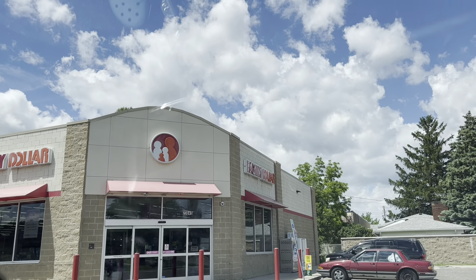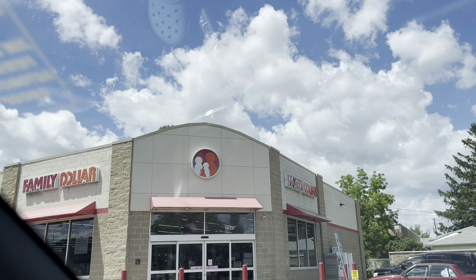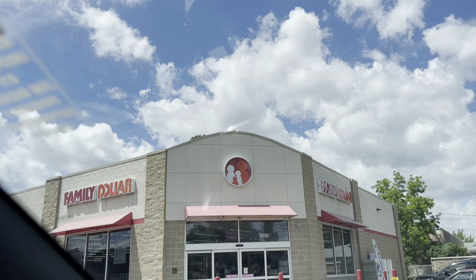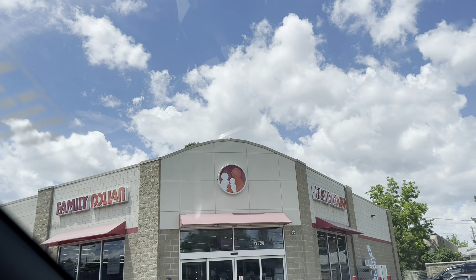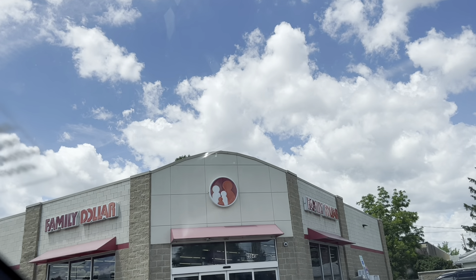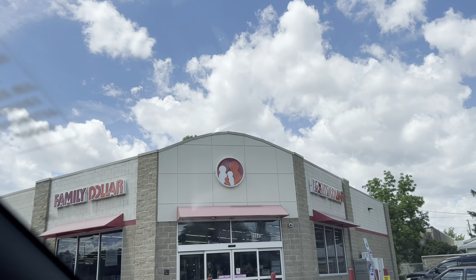Hello everybody and welcome back to another video. We are going into Family Dollar. Last night slash this morning, I did breakdowns at like 4 a.m. — 3:45, 4 a.m. I did three scenarios and I took pictures because I knew I was going to forget the paper. I forgot the paper, but I got the breakdowns on my phone because I took a picture.